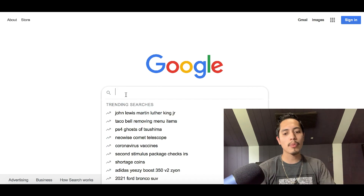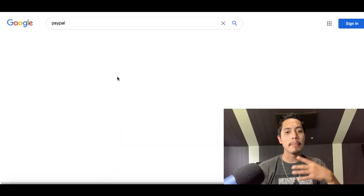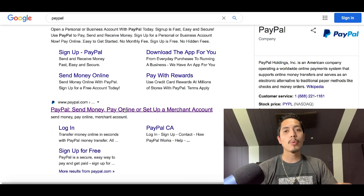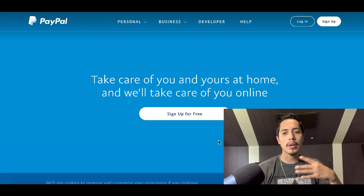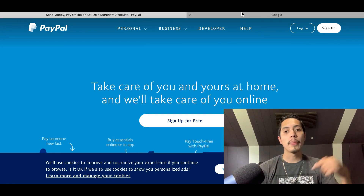The first thing you want to do is go over to Google and create a PayPal account. If you haven't created a PayPal account yet, make sure you create your own account, because this is exactly how you're gonna get paid with the website I'm gonna show you today. Just go over to PayPal and create a free account if you don't have one already.